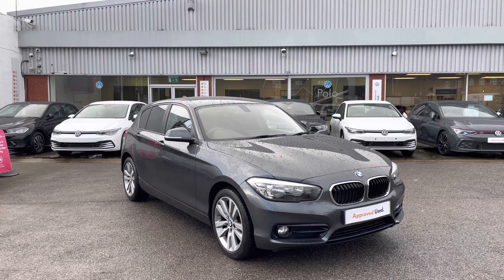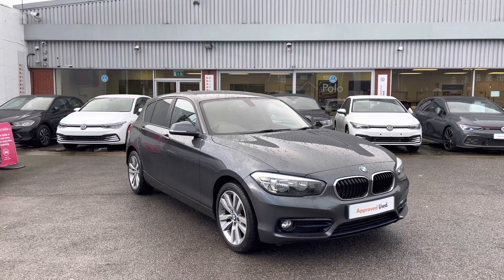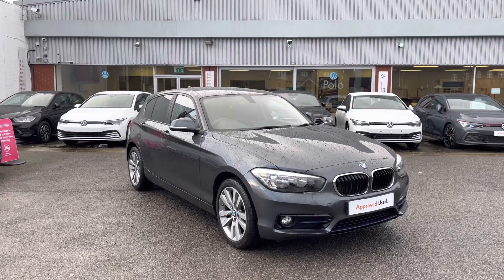We're more than happy to provide more information. As mentioned, this video tour has a second-part segment which will go through some features and functions within the car. So without further ado, let's take a look at the car.